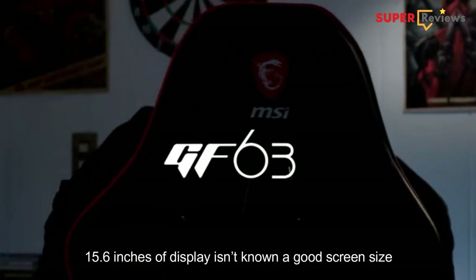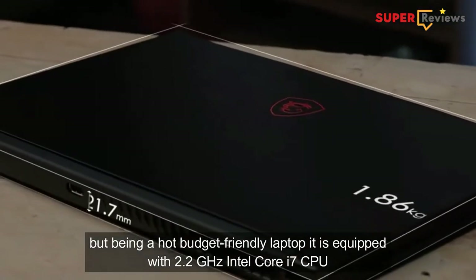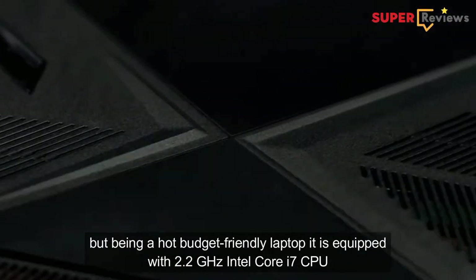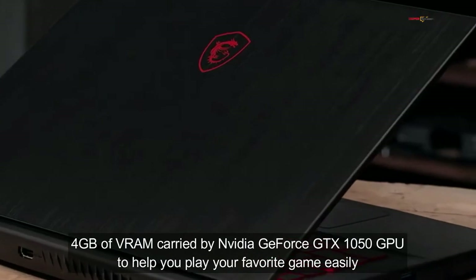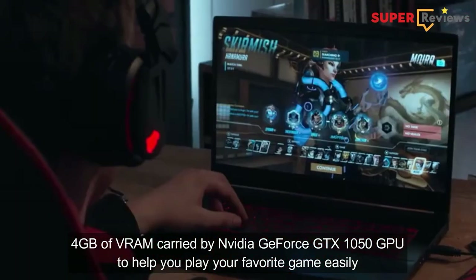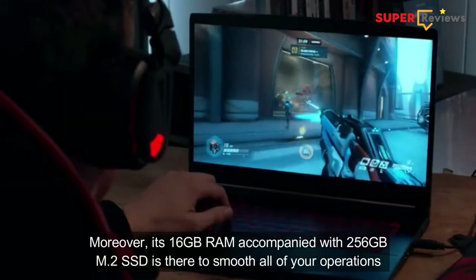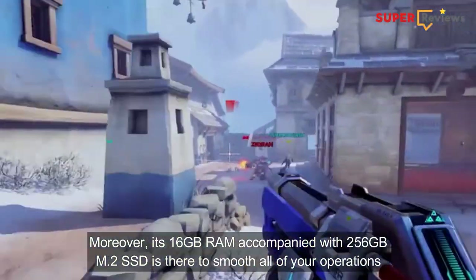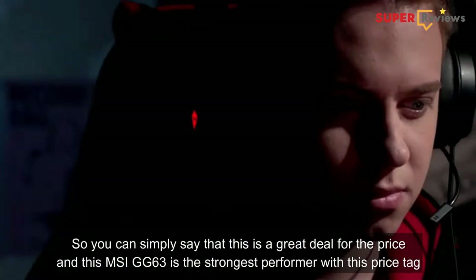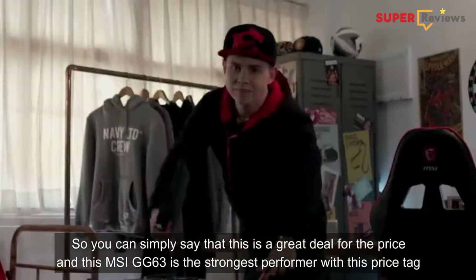The 15.6-inch display is a good screen size, and being a budget-friendly laptop it is equipped with a 2.2 GHz Intel Core i7 CPU and a 4GB VRAM Nvidia GeForce GTX 1050 GPU to help you play your favorite games easily. Moreover, its 16GB of RAM accompanied with a 256GB M.2 SSD is there to smooth all of your operations. So you can simply say this is a great deal for the price — the MSI GD63 is the strongest performer at this price tag.